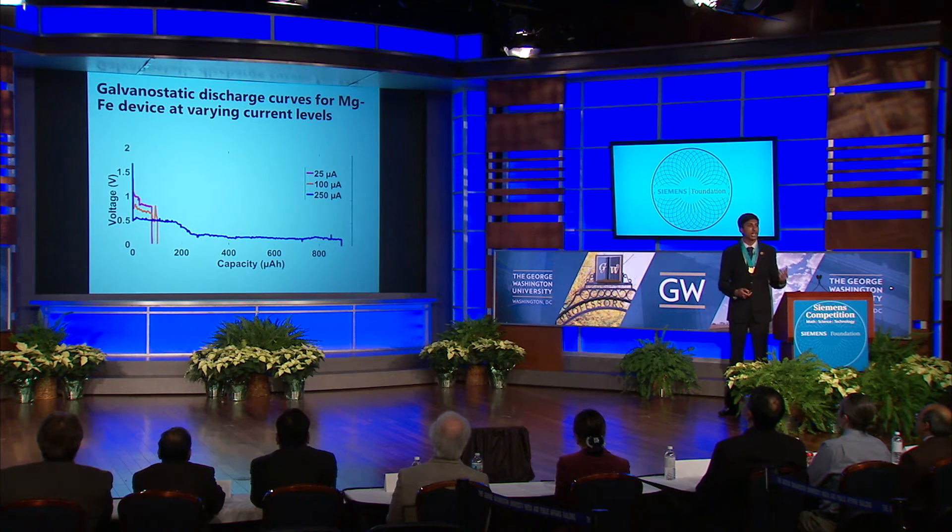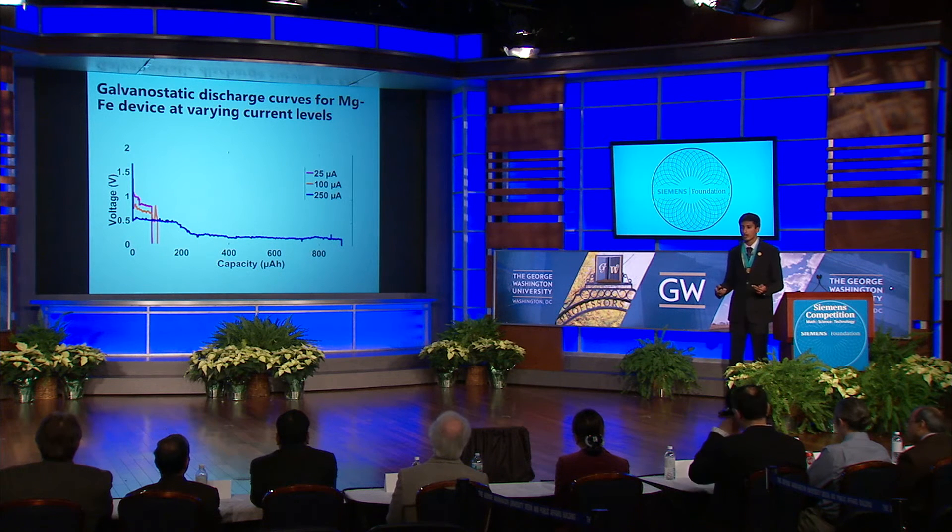To actually test the fabricated devices, I performed galvanostatic discharge tests at various current levels, essentially obtaining a curve of voltage with respect to time that allowed me to figure out important criteria such as energy, capacity, and power for all of the devices. At first, I examined behavior at three specific current levels: 25, 100, and 250 microamps.